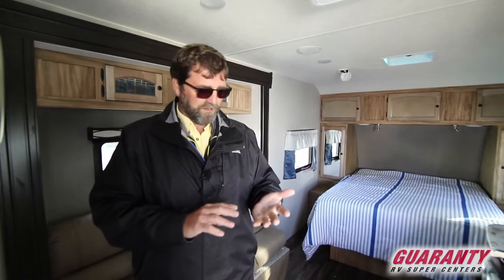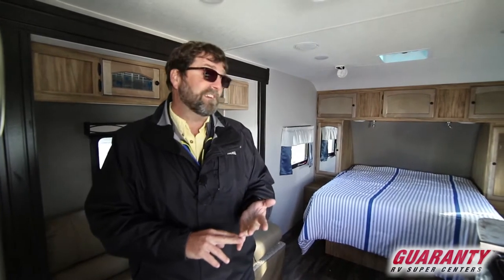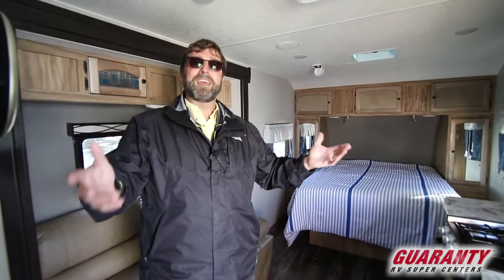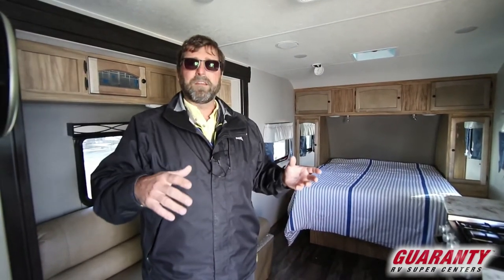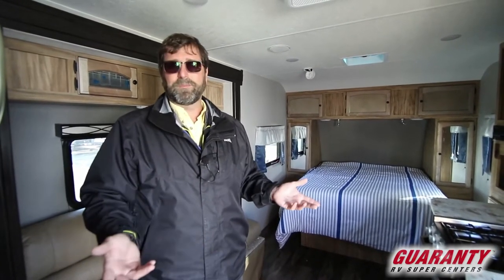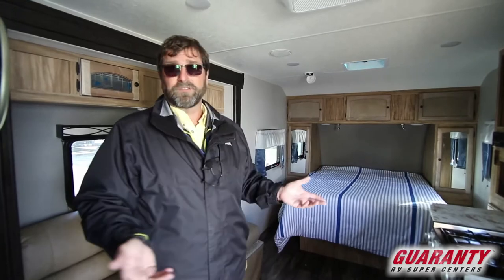The thing about this trailer is a lot of times people come to me wanting something very small and towable. They want to pull it behind a V6 pickup or maybe a smaller crossover SUV, and they still want a queen walk-around bed, a slide out, an oven, and a big refrigerator — all the bigger things they're used to seeing in a larger RV. There's this conflict of priorities: they want more stuff inside but lighter weight and smaller size outside. It's almost impossible, but this trailer does a really good job of it.